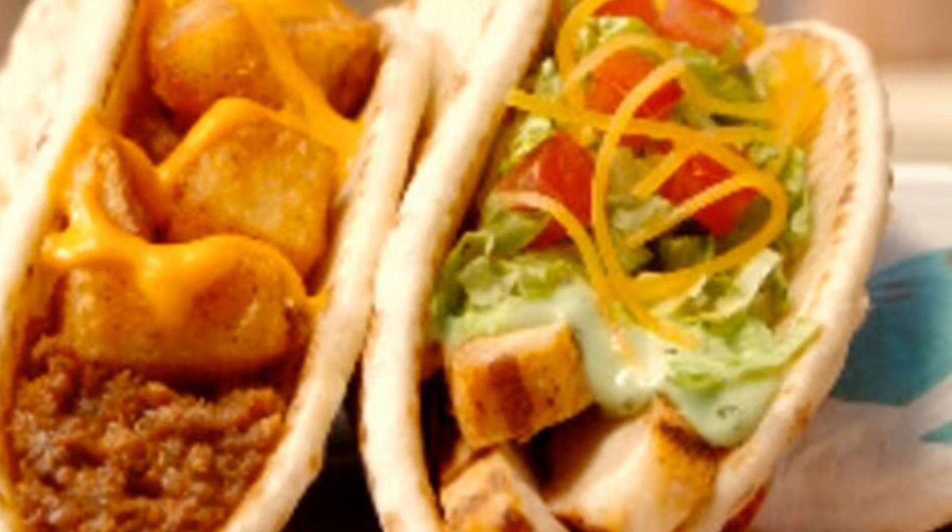I believe they have a chicken one as well — it was on the picture in the app — but when I went to the app to actually order it, the only option they gave me was the beefy cheesy potato flatbread taco. So if you've had the other one, leave me a comment down below and let me know what you think. If you have tried this one, also leave a comment down below.